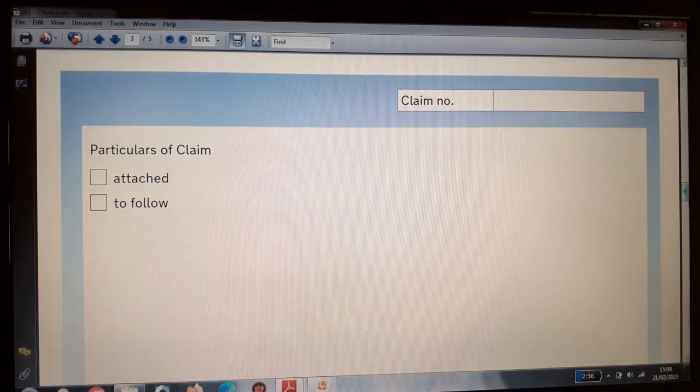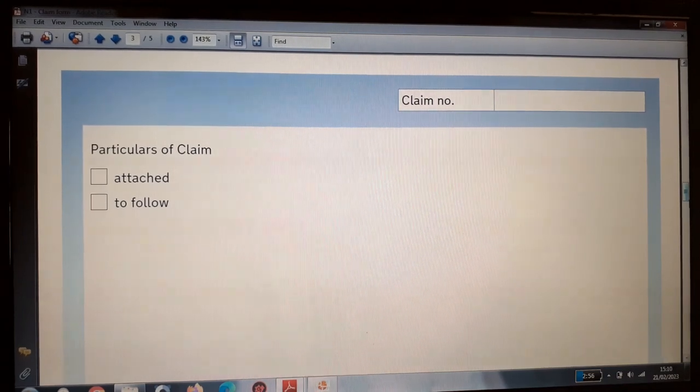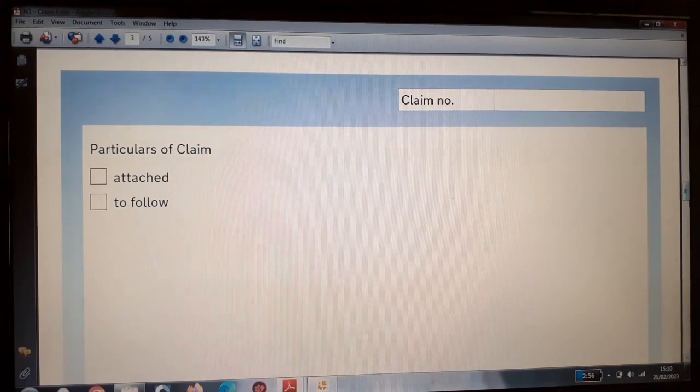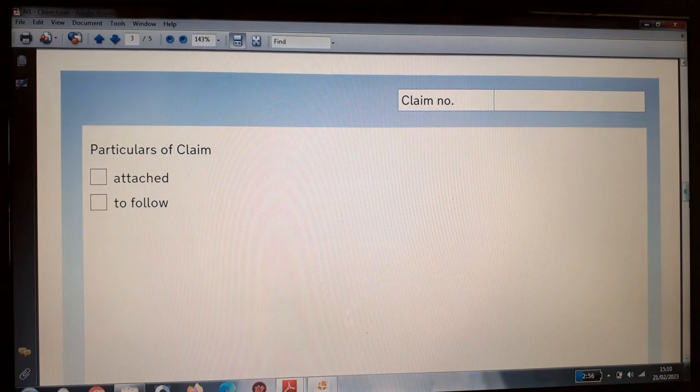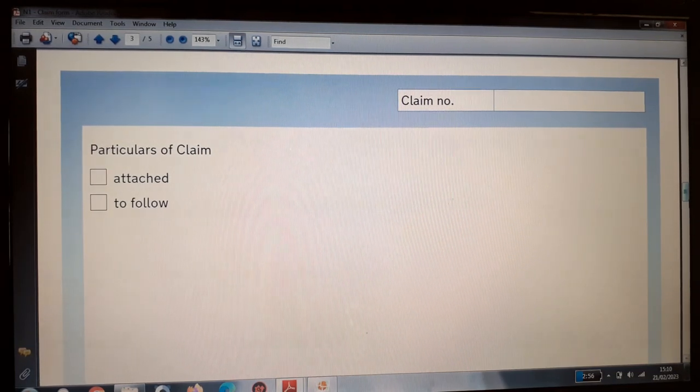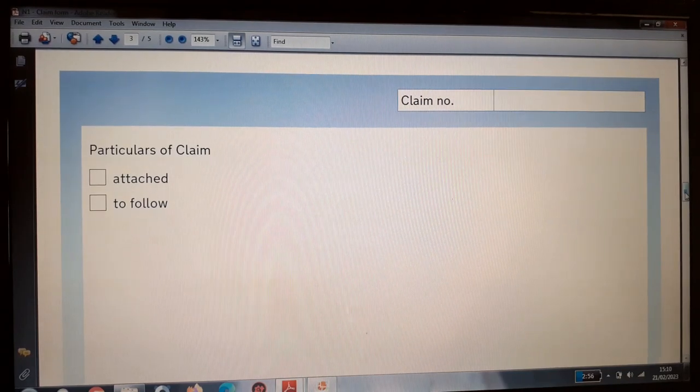Moving to page three — particulars of claim. If you as an individual are preparing this case, you need to get your facts right as that is what will help you win. Organise all your documents in order, label them, and put them in chronological order — you can label them A, B, C or 1, 2, 3. They can be grouped as well, but everything must be well organised. This page lists the documents you attach to support your case.